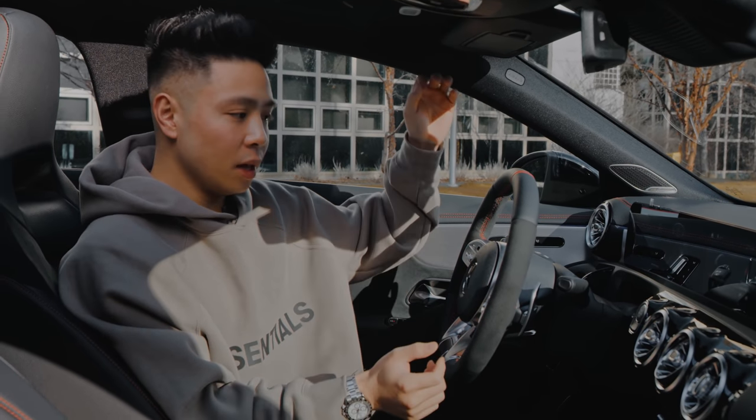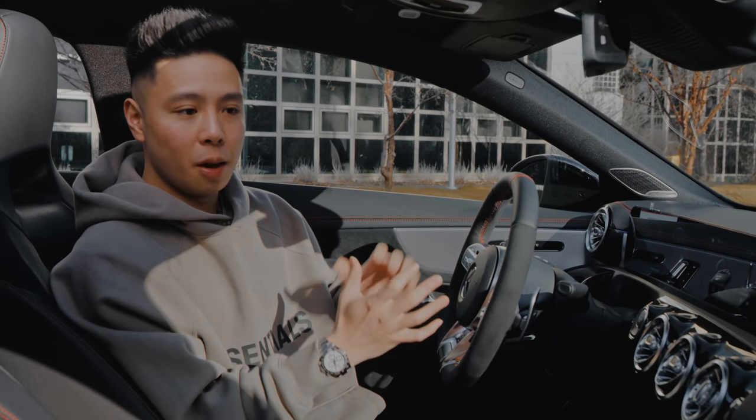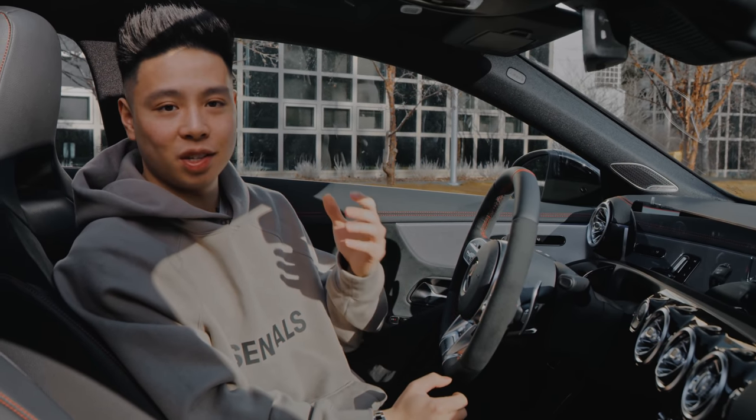It's got Apple CarPlay, and the MBUX system is something I'm going to talk more about in the full review. But otherwise, just take a look at the inside — I'm really happy with my choice in that aspect.